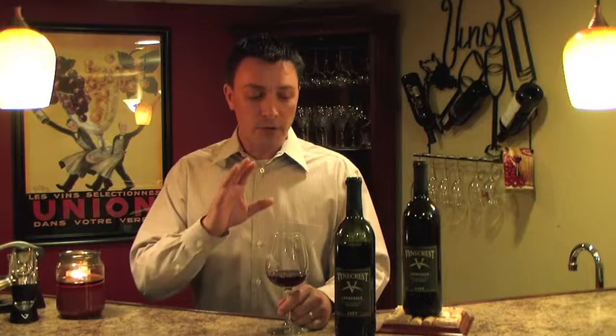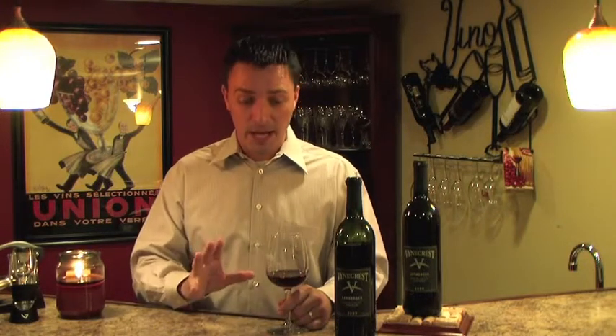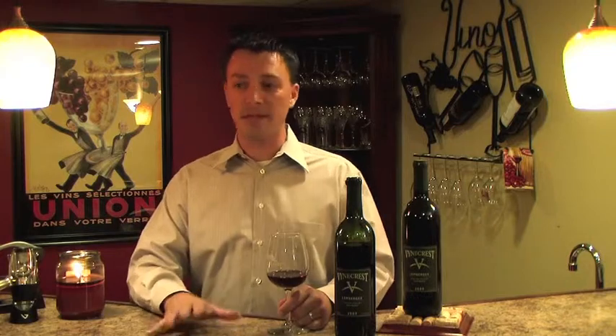Welcome back. We have another wine from Vinecrest that we're going to be checking out called the Lemberger. What I really think is cool about this particular wine is that when I spoke to Sam Landis, the owner and winemaker at Vinecrest, he made it a point to tell me that the wines he wanted us to try were wines indicative of both his particular vineyard and wines very much attributed to Pennsylvania — what Pennsylvania does pretty well. He was really proud of this particular wine and really made it a point to send it to us.